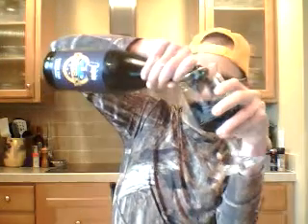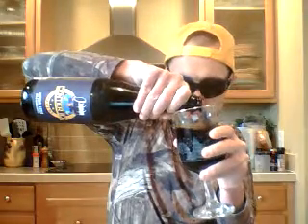I'm gonna pour this stout in here. I'm making a mess already with it. Okay, wipe that off the table. No head on the beer at all, but we're gonna go over the smell. Definitely getting chocolate notes, the bourbon is definitely coming out, and the malts.